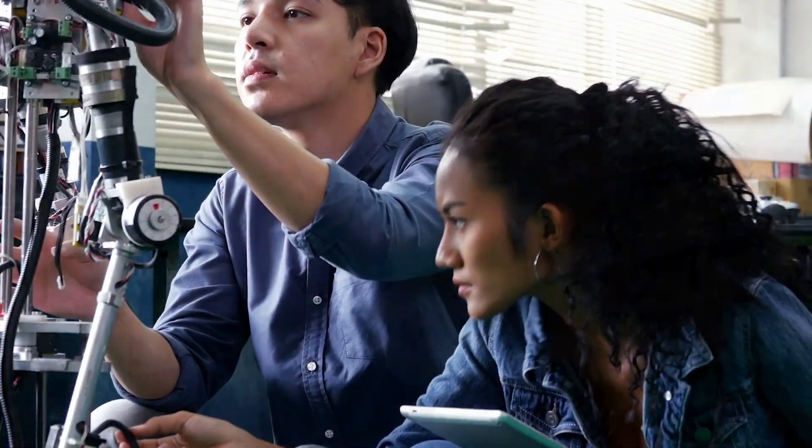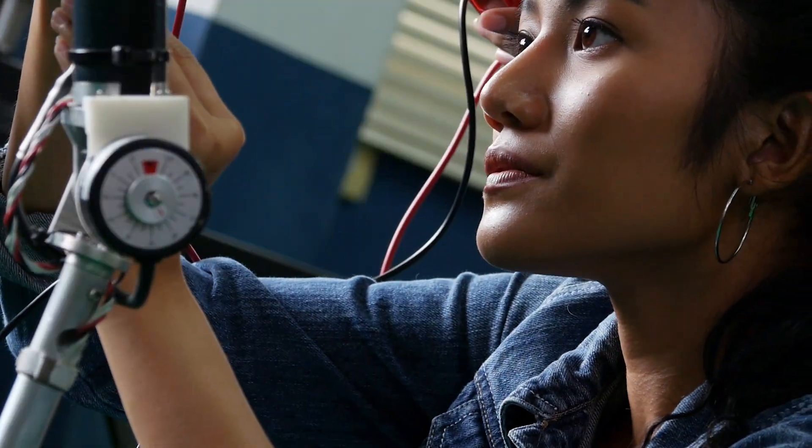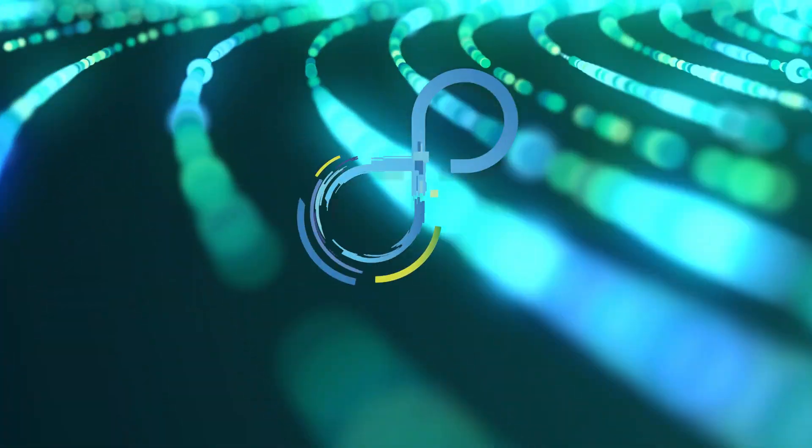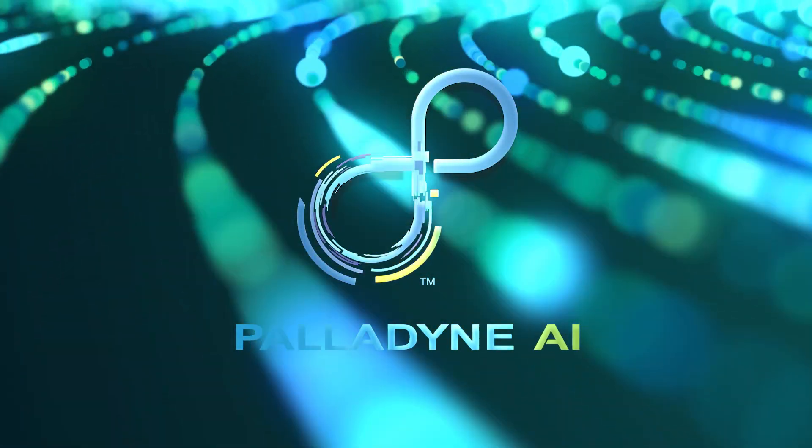Introducing Paladyne IQ. More than software, more than AI. It's dynamic thinking for adaptive robotics, and it's ready to help redefine the way work gets done.